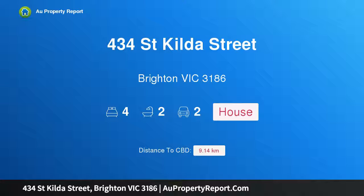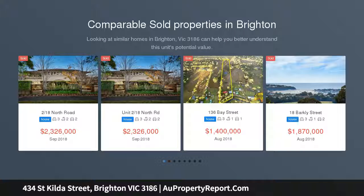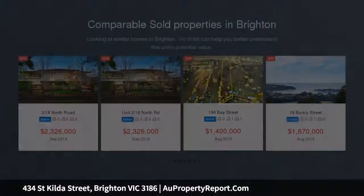I am glad to introduce property 434 St Kilda Street, Brighton Victoria 3186. A beachside dream come true, hidden away yet only meters from beach access. This home has charm and contemporary quality in perfect proportion.